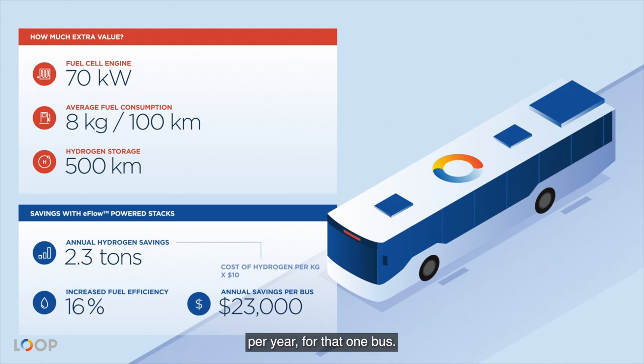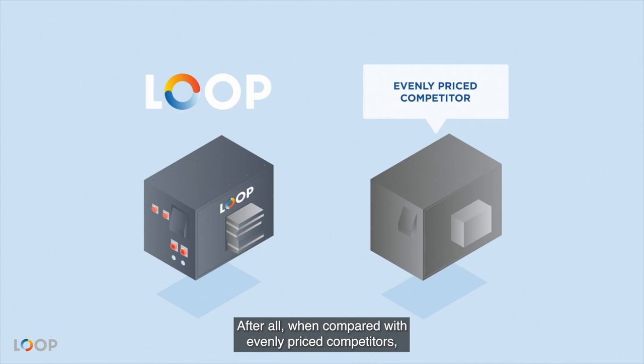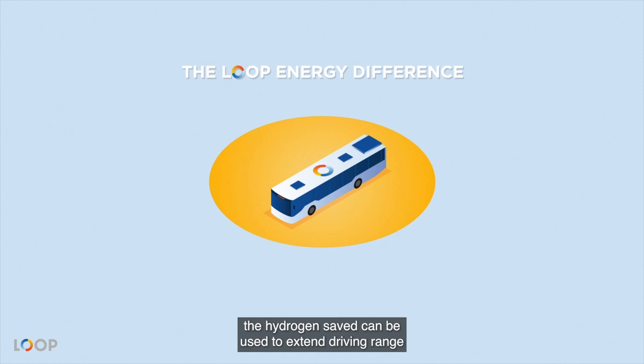After all, when compared with evenly priced competitors, Loop Energy's customers can use the savings to recover over 30% of the original fuel cell purchase price in the first year alone. In the same scenario, the hydrogen saved can be used to extend driving range by up to 80 kilometers per day, which means nearly 30,000 additional kilometers per year.